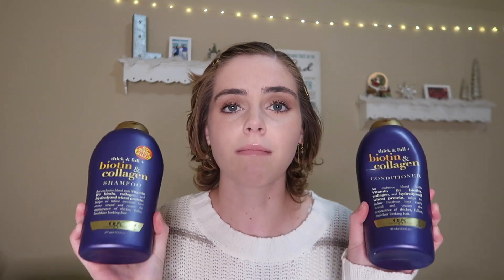I love using the Biotin Collagen Thick and Full Shampoo and Conditioner by OGX. I've recently gotten out of the habit of washing my hair every night, because doing that strips the natural oils away from it, and keeping those oils is going to help your hair stay thick and full and grow in stronger. Now I wash my hair every other night or every two nights, and when I do wash it, I love using these products. They smell amazing, and I really think they've helped my hair out a lot.